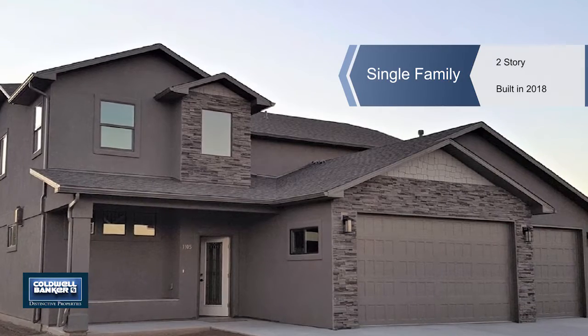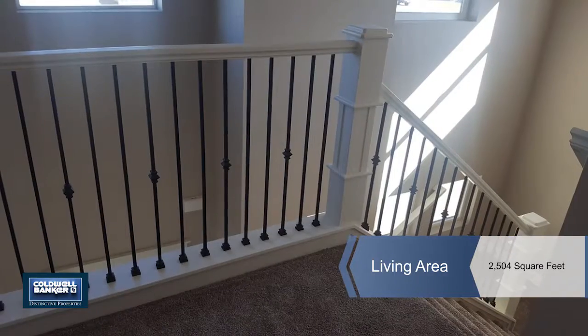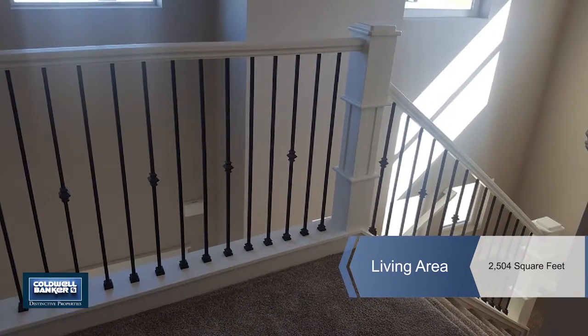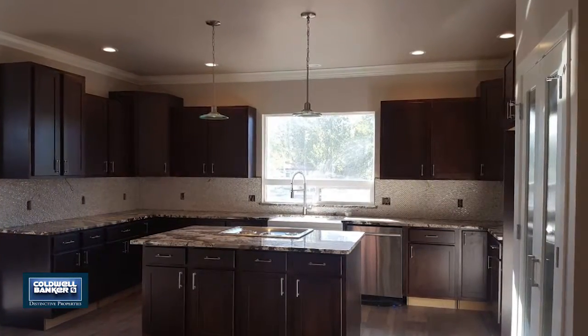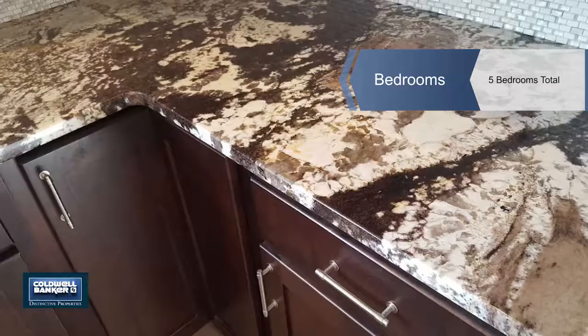This impressive new construction residence, located in a desirable Fruita neighborhood, spans two stories and encompasses five bedrooms, two and a half bathrooms, and 2,500 square feet.